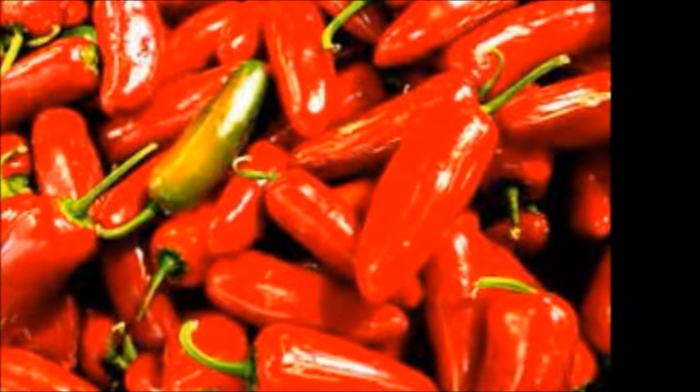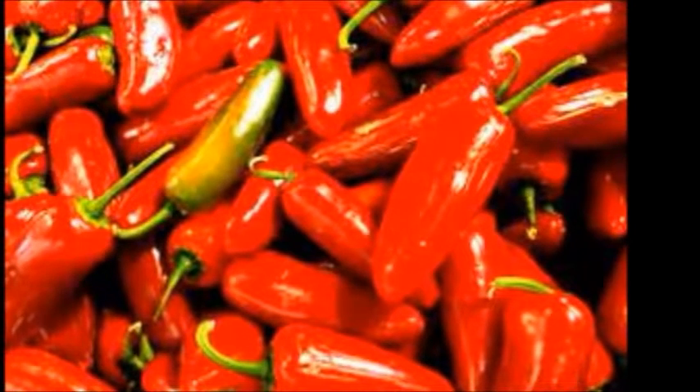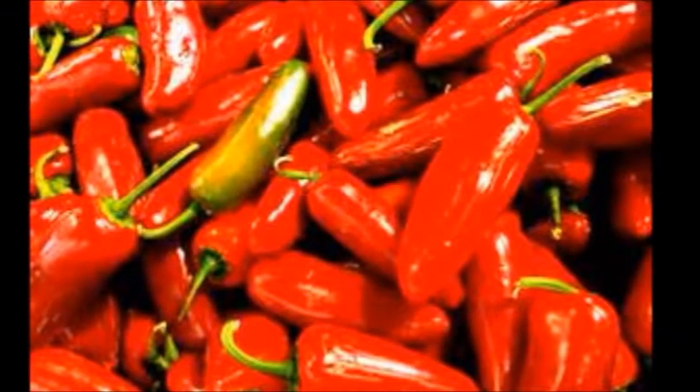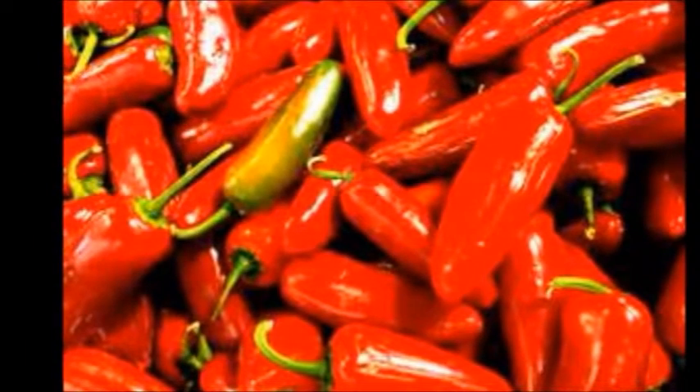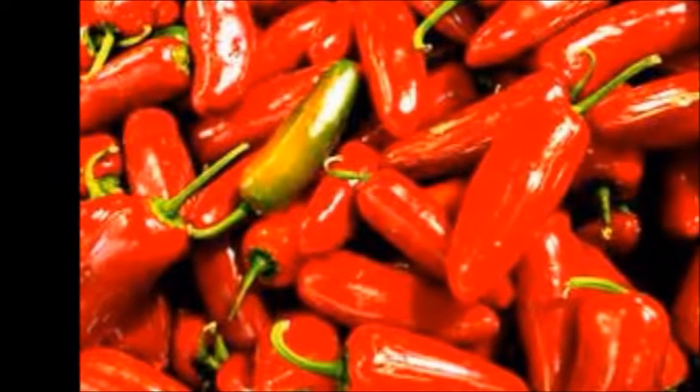Paprika is made from ground dried mild red peppers, and the sweet version is made from ground pepper pods. Paprika acts as a cancer preventer, has anti-inflammatory effects, and it boosts immunity.